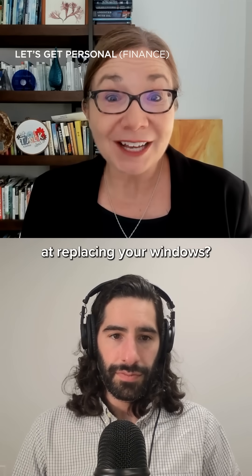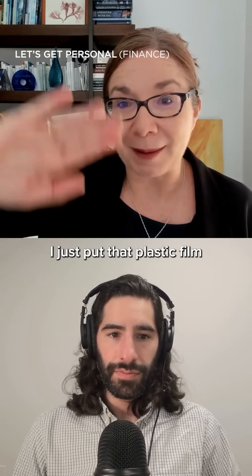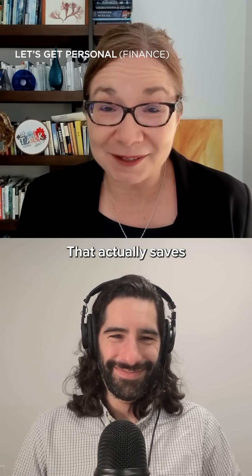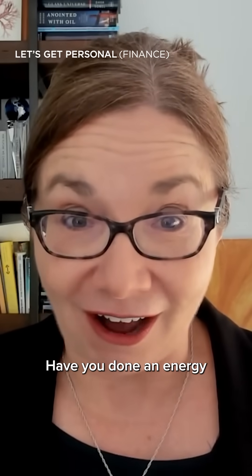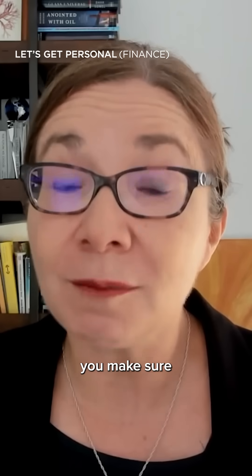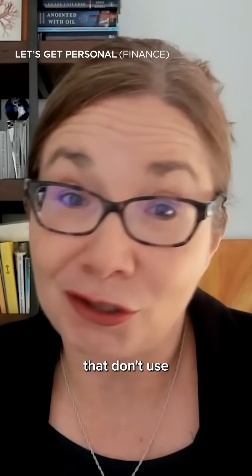Have you looked at replacing your windows? When I lived up north, I just put that plastic film over the windows that you dry with a hairdryer — that actually saves you money. Have you done an energy audit of your house? If you have to replace appliances, have you made sure that those appliances you buy are Energy Star efficiency appliances that don't use as much electricity?